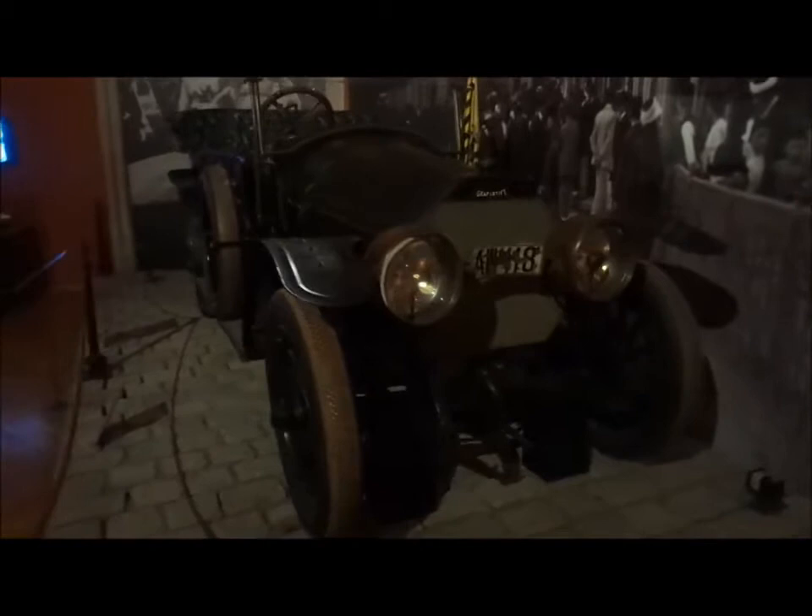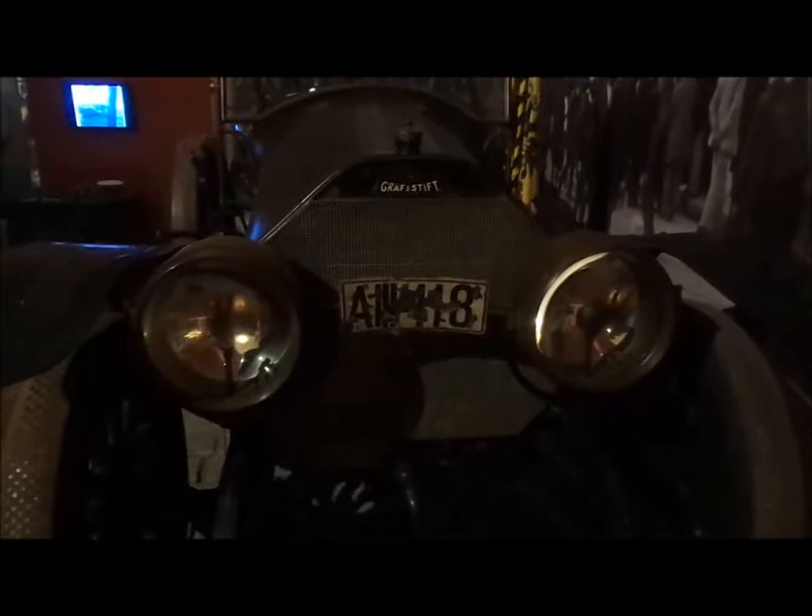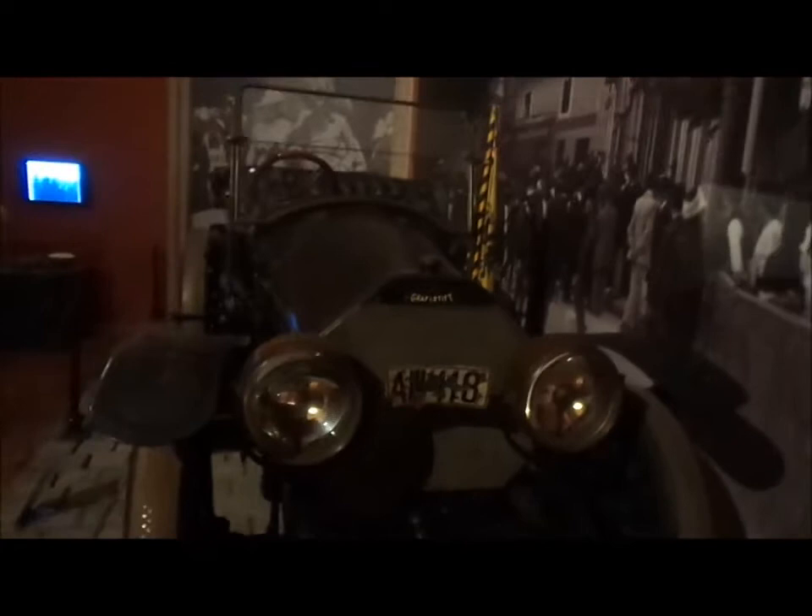The most famous exhibit in the museum — it's the car from Sarajevo, 1914. Archduke Franz Ferdinand was assassinated in this. Ironic that the number plate is 11 11 18 — which could be the 11th of November 1918 when the war ended — but no, this is the beginning of the war.